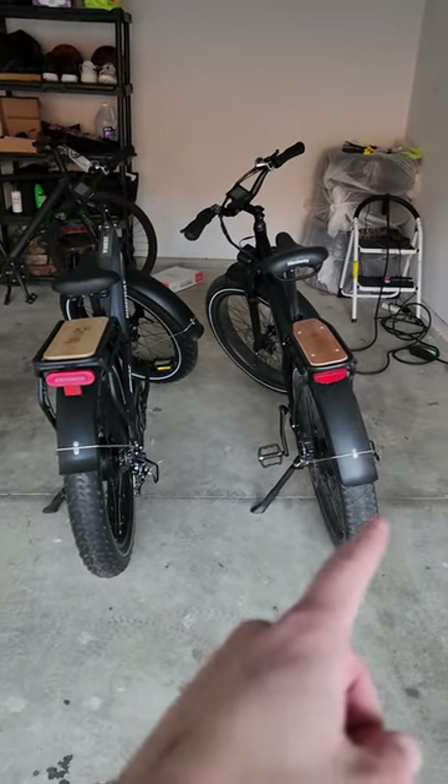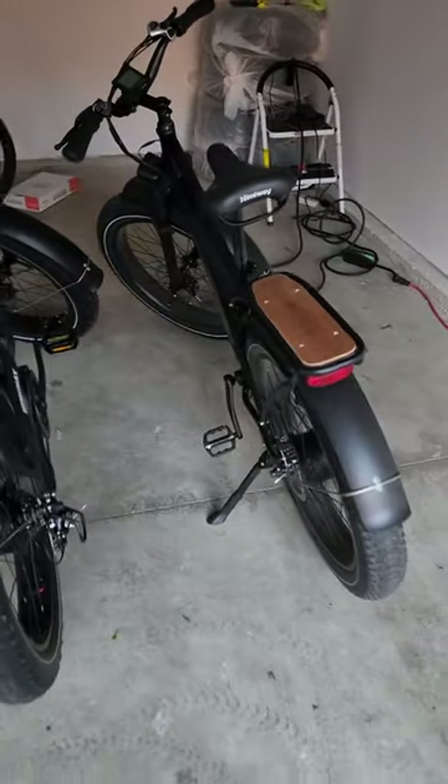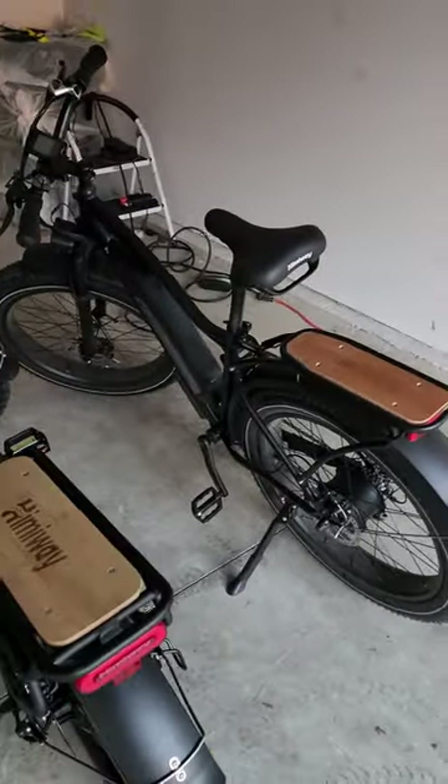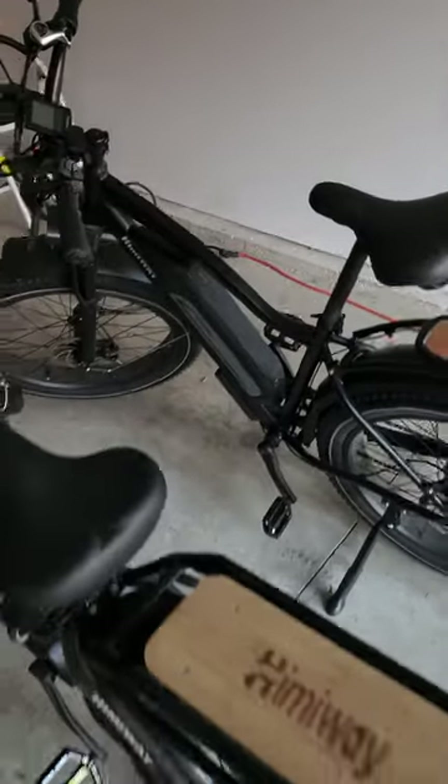Quick comparison between the Hemiway Cruiser on the right and the Zebra on the left. The Cruiser has a definitely a lot smaller frame — just a little bit lighter and a smaller form factor compared to the Zebra.